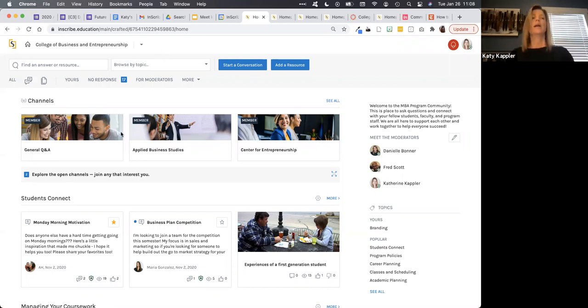Just to orient us here, we are in the Inscribe organization — usually that aligns with your institution. And we're in the College of Business and Entrepreneurship community, which is an example of one of those program-level communities. At an institution, you can have one or many communities, and students can easily belong to multiple communities. So it's really about thinking about what different purposes you want to deliver, and setting up maybe a couple of communities for people to join and belong to.